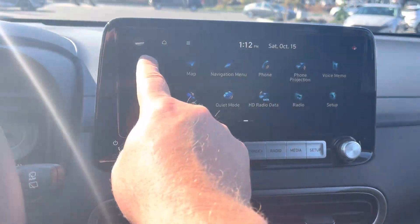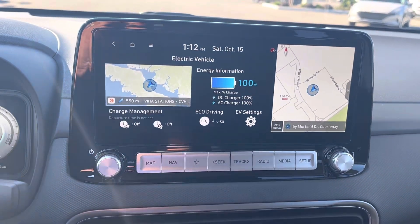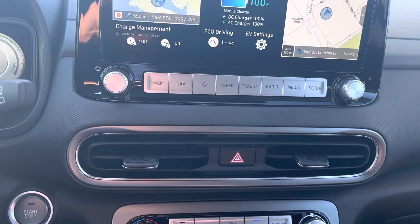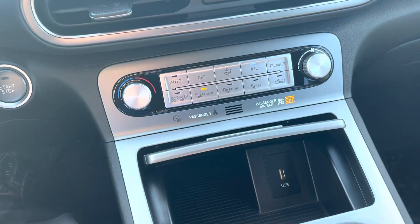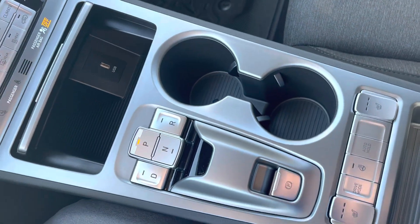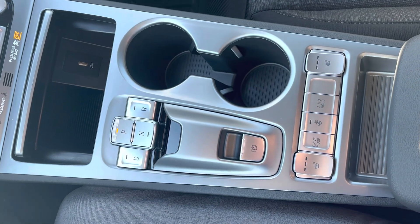The electric vehicle has lots of information to look at, including battery charge. A question that does come up with this one is around range. The built-in official government range number is 415 kilometers. Here on the island in the summer we've had customers telling us they're getting north of 500 kilometers, and with our milder winters you might be a shade under 400 — but not too bad there.